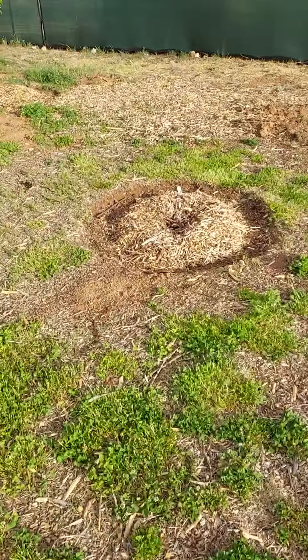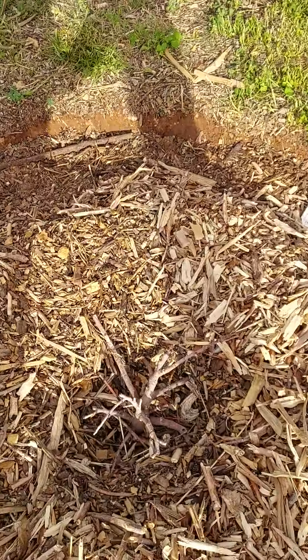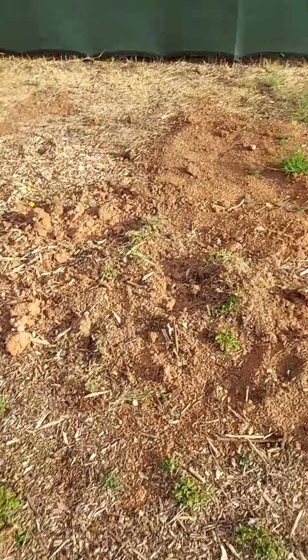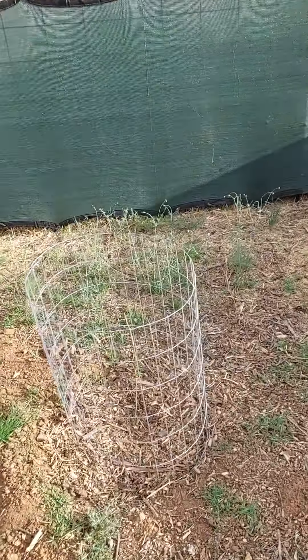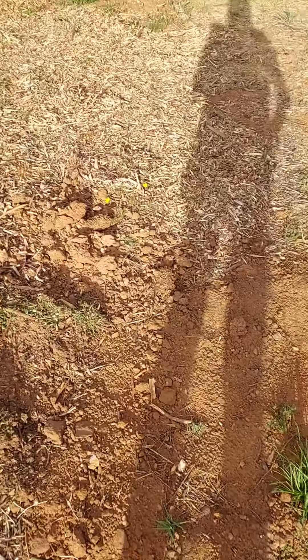This is the one that looks like it's possibly not doing so well, but we still have hope for her. I've got some baby trees that I got from the Arbor Day Foundation that we're hoping to have as shade trees someday.